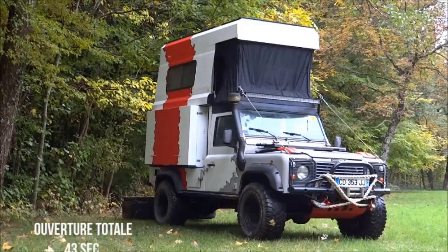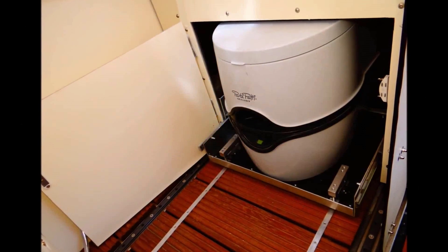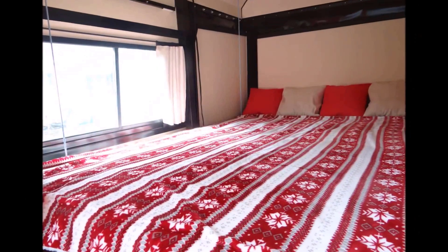This amazing setup includes a kitchen, toilet, shower, and a comfortable bed upstairs, rivaling any traditional sleeping spot. The cost for such an incredible adventure: an extra $50,000 on top of the car's price.